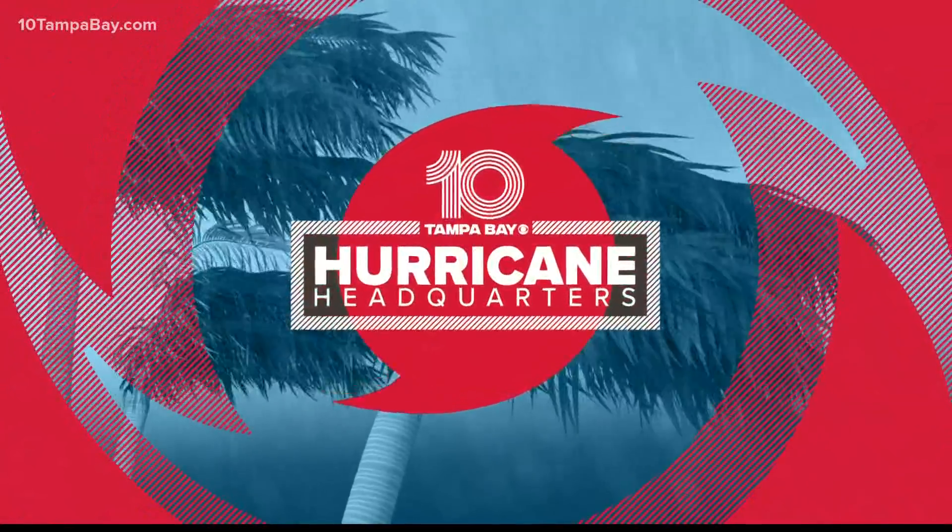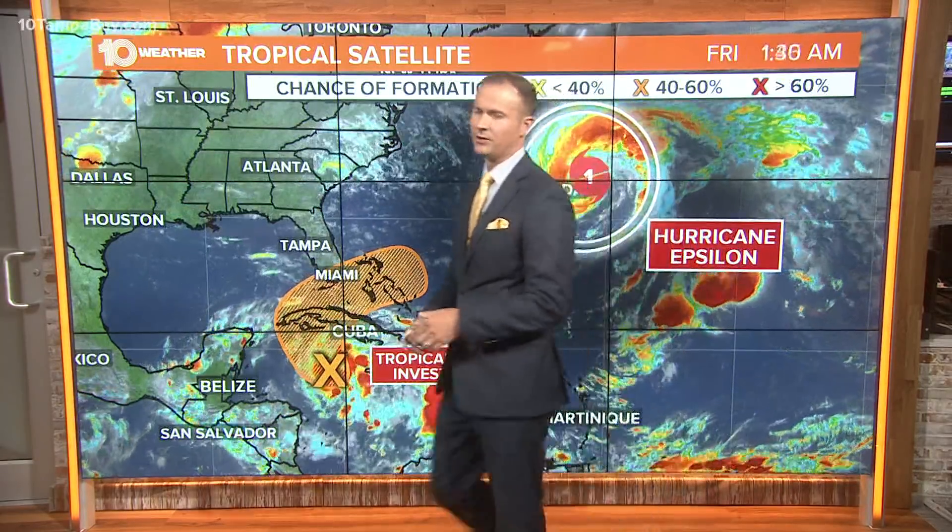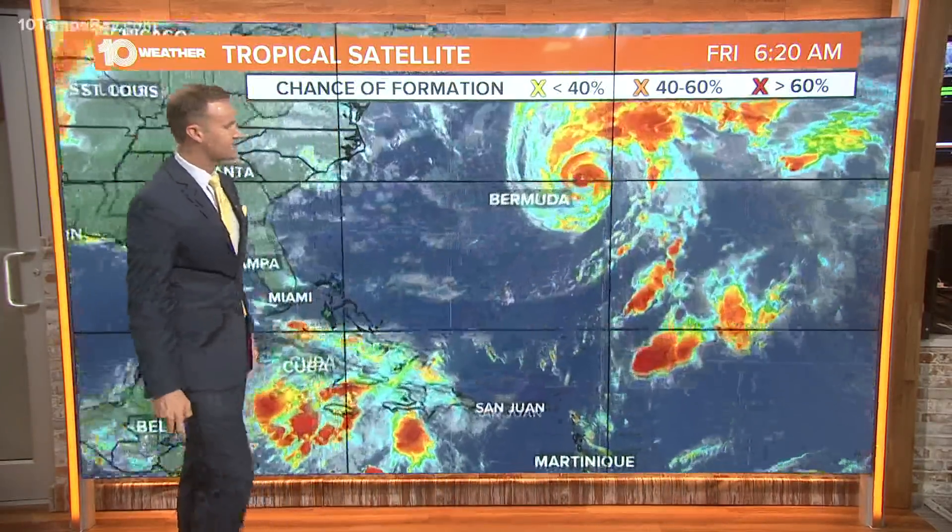Good morning. Welcome back to Bryce out here on 10 Tampa Bay hurricane headquarters. Now let's check in on the tropics. We've got a couple of systems that we're watching, one of which is starting to show a little bit more organization — that's Invest 95L in the central Caribbean. Also, Hurricane Epsilon is now moving northeast of Bermuda.